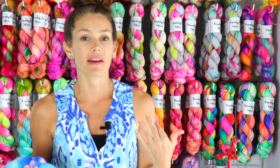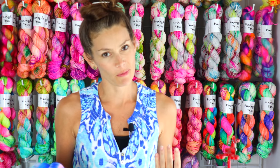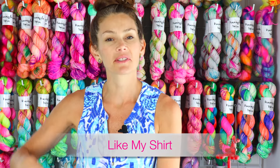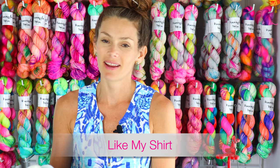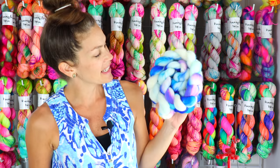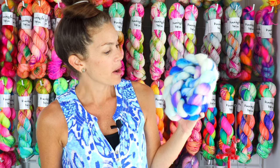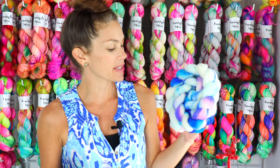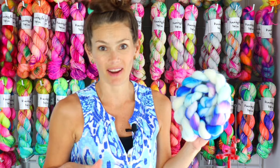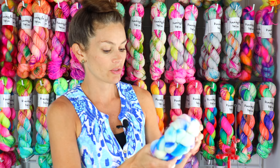My next colorway was inspired by the shirt I'm wearing and it's cleverly called Like My Shirt. It is a really beautiful, vibrant blend of purples and pinks and blues, as well as some undyed areas which really add to the interest.